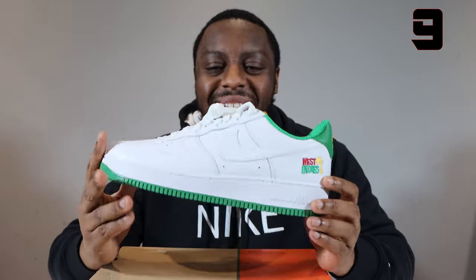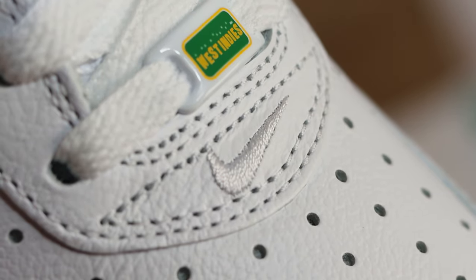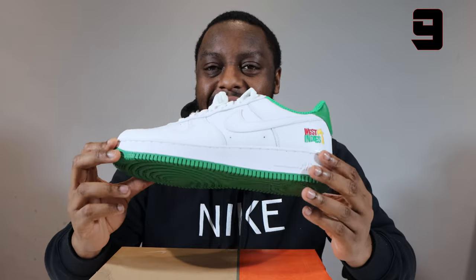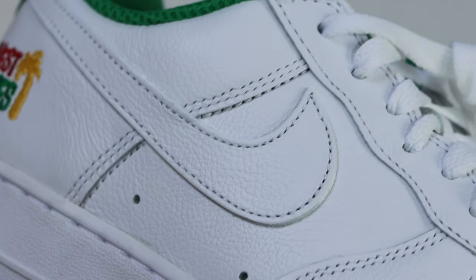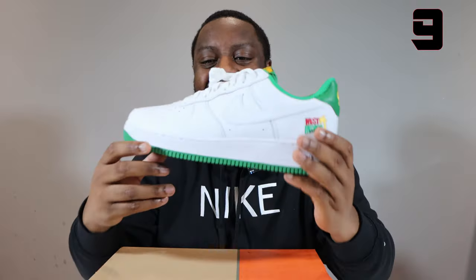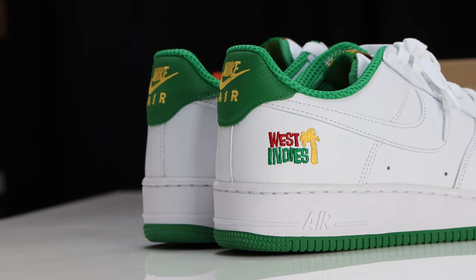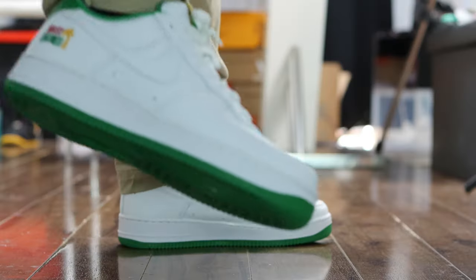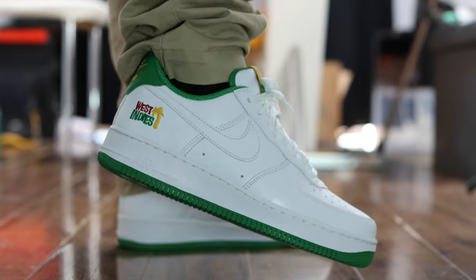Number 9, we have the West Indies Retro. Really, really good pair. Obviously it's a retro, but they've done it well — made it stand up to the retro, practically identical. They've done one little twist: the anniversary logo on the tongue tab. Clean, really, really nice. This is one of those ones that I doubled up on — a very, very solid pair, and a nice one for the anniversary. Air Force One West Indies, coming in at number 9.